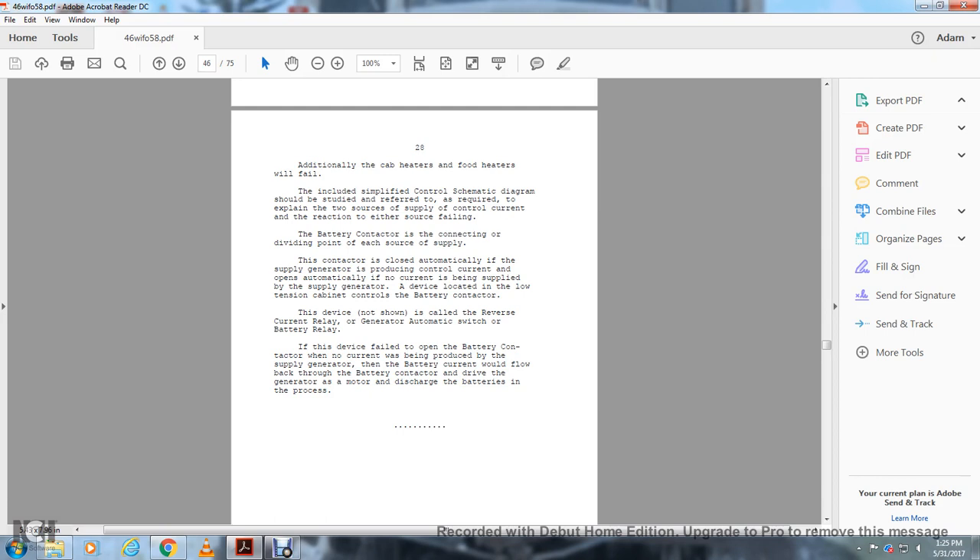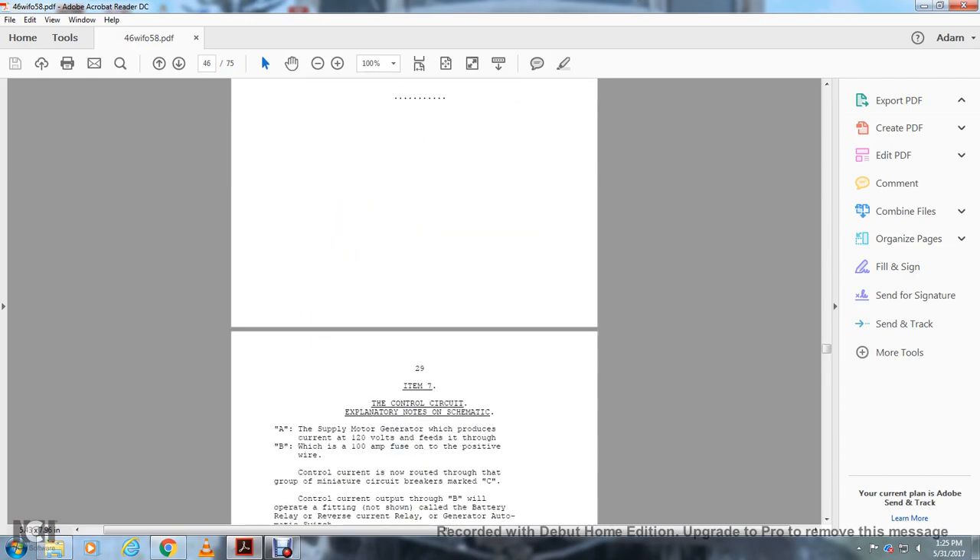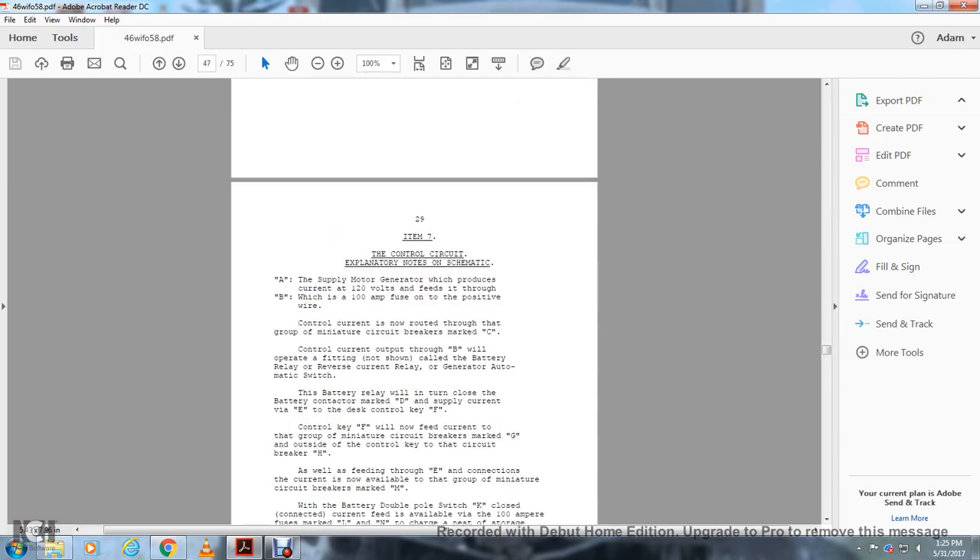If the device fails to open the battery contactor when no current is being produced by the supply generator, current will flow backwards through the battery contactor, drive the generator as a motor, and discharge the batteries. Item 7: The control circuit — explanatory notes on schematics.